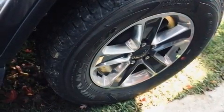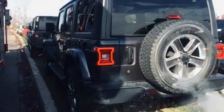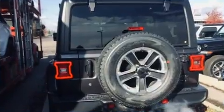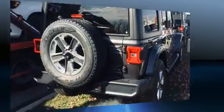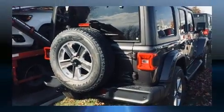Jeep also prioritized safety and security with features such as dual front impact airbags, integrated rollover protection, traction control, brake assist, a security system and four-wheel disc brakes with ABS. For added security, Dynamic Stability Control supplements the drivetrain.